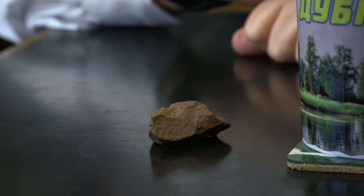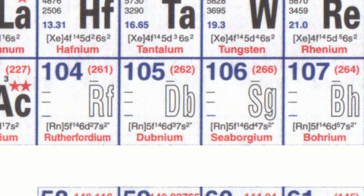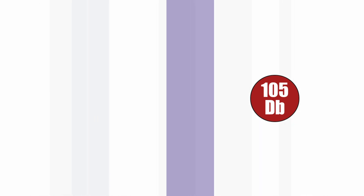This is not a sample of Dubnium. Dubnium, like all the elements in this part of the periodic table, can only be made synthetically by accelerating a light atom into a heavier one so they fuse together. In this case, the light atom is neon, which has atomic number 10, and the heavy atom is americium, atomic number 95 — 10 plus 95 makes 105.